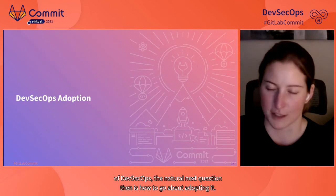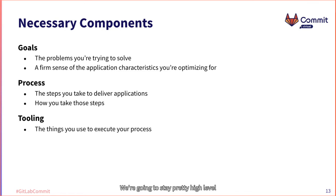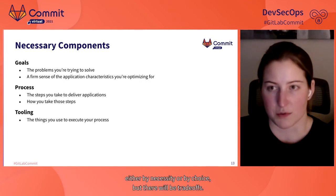Assuming you're sold on DevSecOps, the natural next question is how to go about adopting it. At a basic level, to apply a DevSecOps approach you need at least the following things. First, you need goals. Most of the time people skip goals altogether and just dive right in, but this is an absolutely key ingredient to success. You need to be really clear about the problems you're trying to solve and the application characteristics you're optimizing for — there will absolutely be trade-offs.